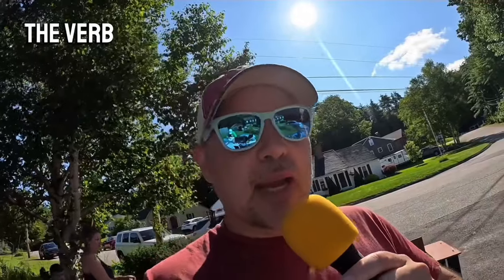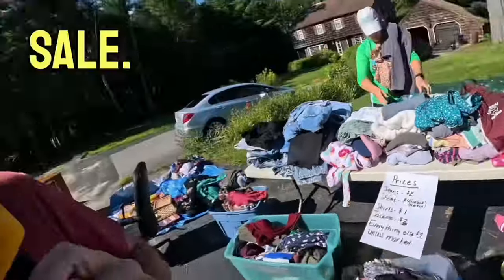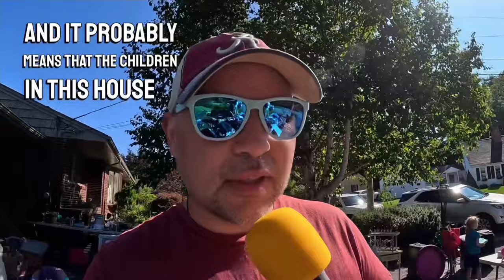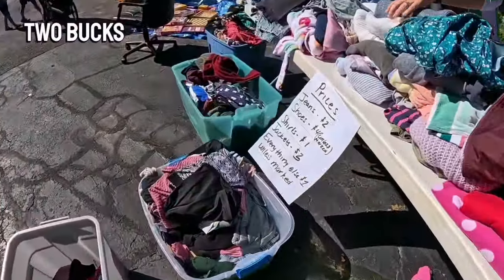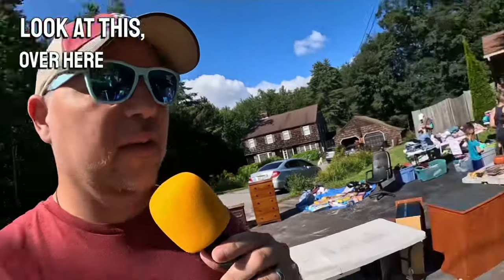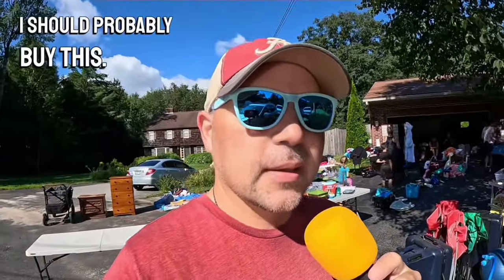Let's talk about the verb 'outgrow.' Here, there are a lot of clothes for sale, and it probably means that the children in this house are too big for these clothes now — they've outgrown them. They're selling them for pretty cheap. Two bucks for a pair of jeans? Not bad. Over here, we have some exercise equipment. I should probably buy this — I need to get in shape.